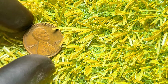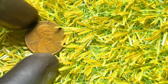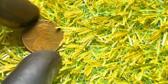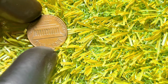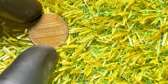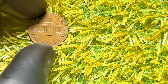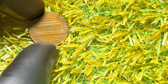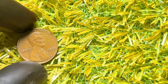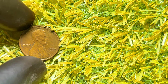Pennies graded by the Professional Coin Grading Service (PCGS) or Numismatic Guarantee Corporation (NGC) in high mint state (MS) grades can fetch a premium. Mint state coins are graded on a scale from MS-60 to MS-70 — the higher the grade, the more pristine the coin. A 1977 penny in MS-65 or higher could be worth several dollars, while those in MS-67 or MS-68 can command prices upwards of $100 or more, depending on the market.